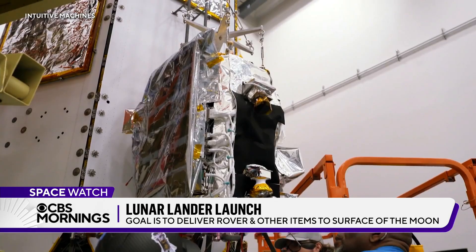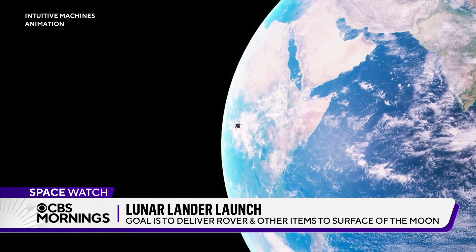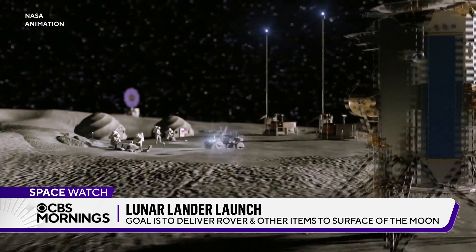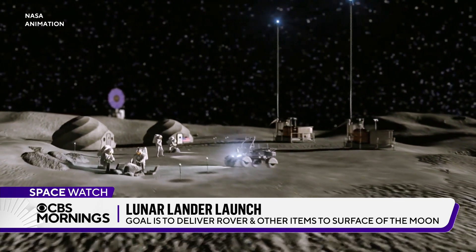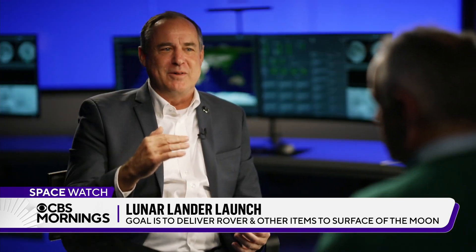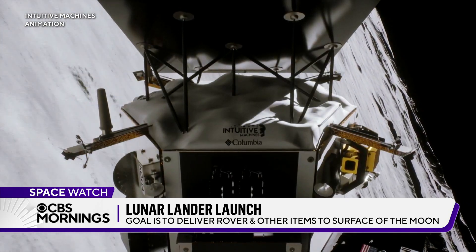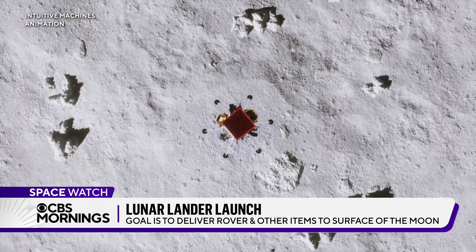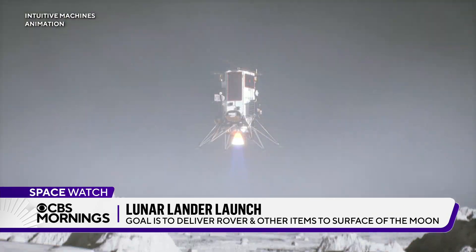That's this company's real challenge: prove reliability for a regular cadence of missions needed to kick-start a lunar economy. The first one, we showed it could be possible. Here we go with the second one — if we stick that landing, it's repeatable. That's very important, and important for this company's future in this new frontier. For CBS Mornings, Mark Strassman in Houston.